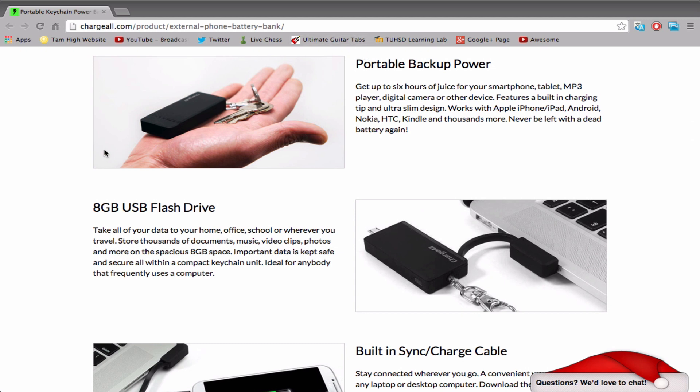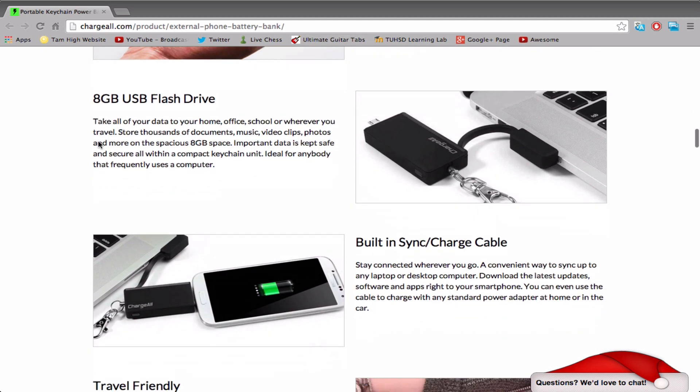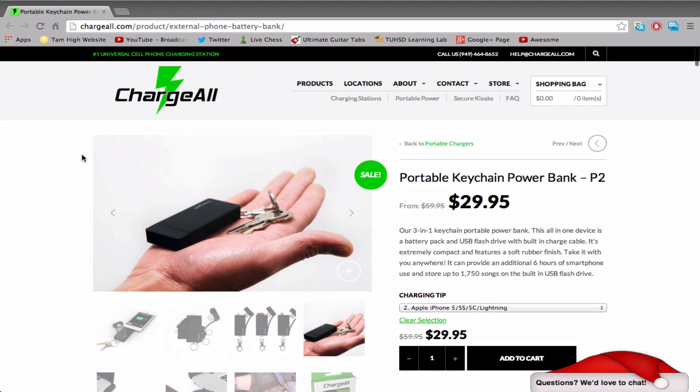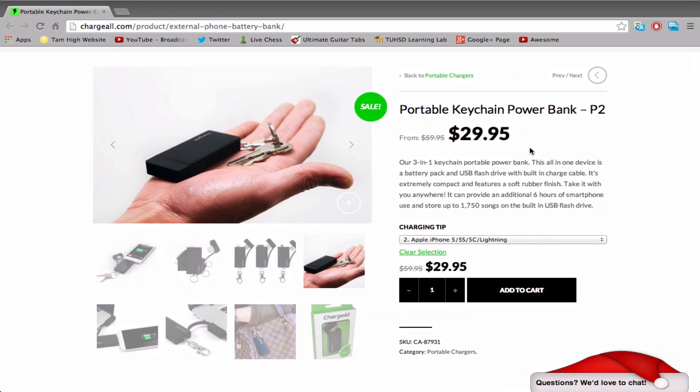Again, the portable backup power — six hours, eight gigabytes, USB flash drive, and then the built-in charging cable so you can plug it into your computer. You can carry this around, do so many different things with it — why not get it?